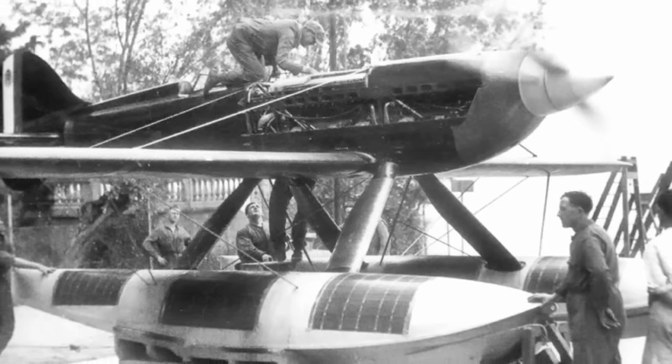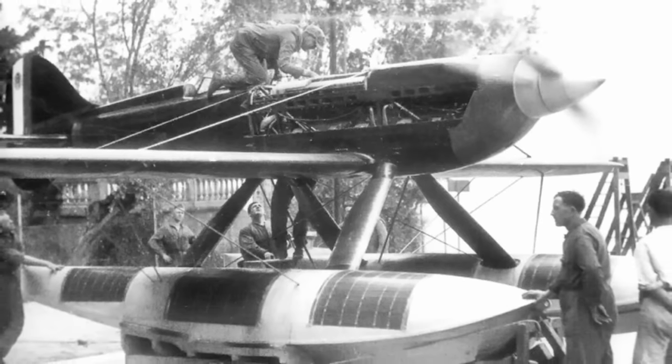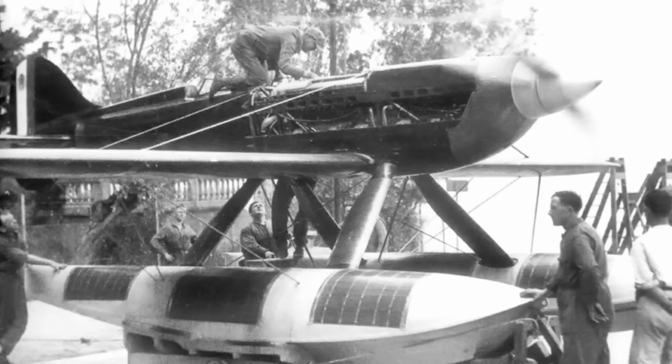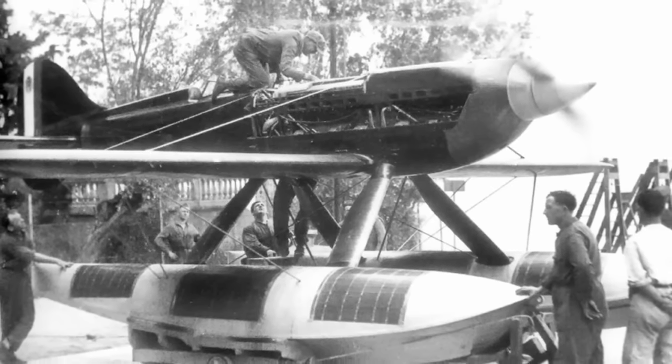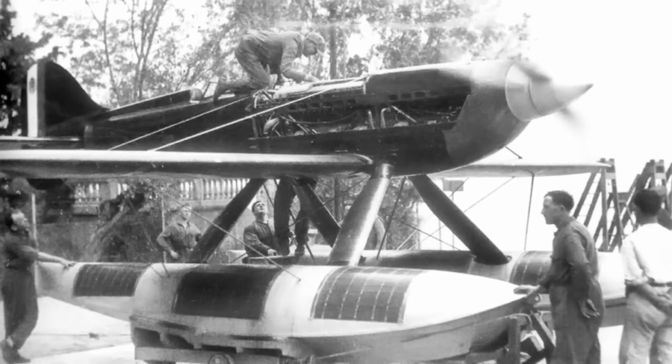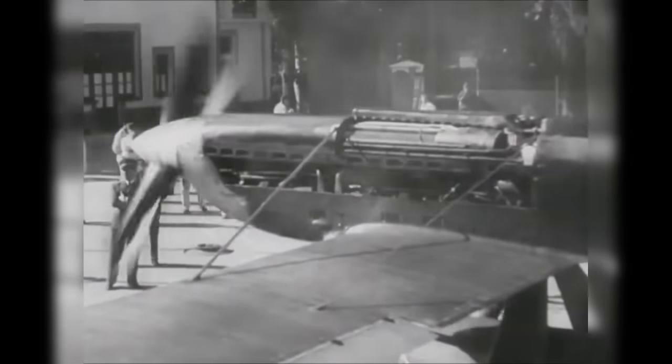Unfortunately, demonstrating this backfire issue led to a tragic event. On August 2nd, 1931, Captain Giovanni Monti was piloting the MC72 in front of Fiat and Macchi engineers to show them exactly what was happening. A backfire during flight caused an explosion in the induction manifold, and the aircraft crashed into Lake Garda, resulting in the loss of Captain Monti. With the clock ticking down to the Schneider Contest and the backfiring issue still unsolved, Italy had to make a tough call and decided to withdraw the AS6-powered MC72 from the competition.